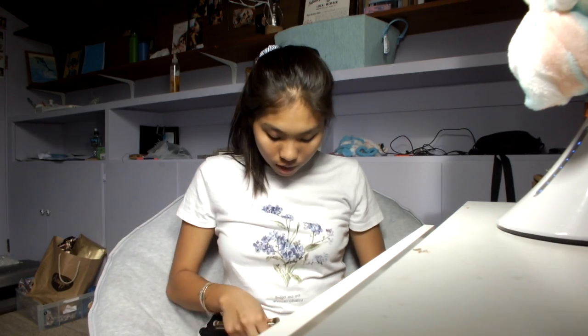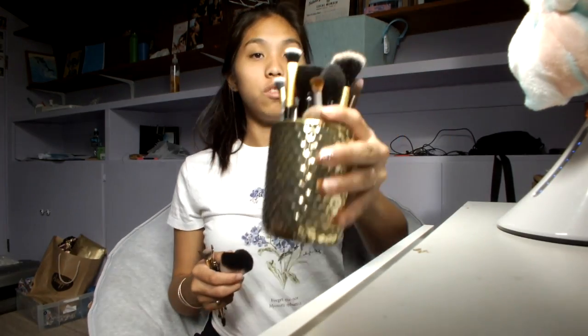Next I have brushes. I only use some of these — these are all my brushes but I don't use all of them, so we're not introducing all of these. I have this one from ELF and this is for my powder foundation.